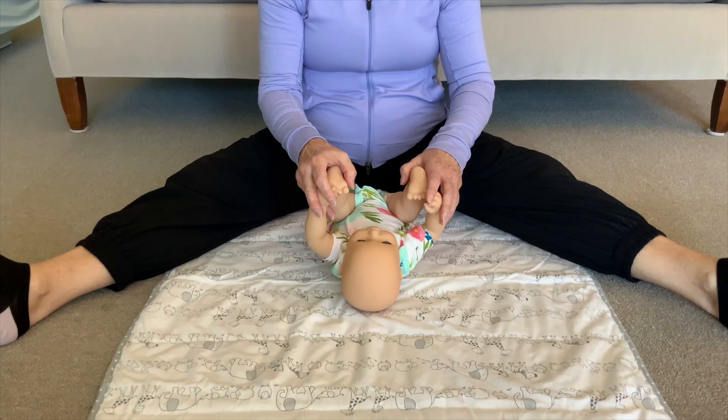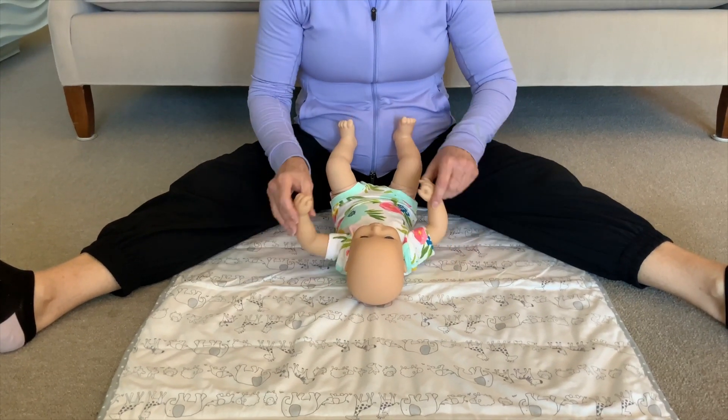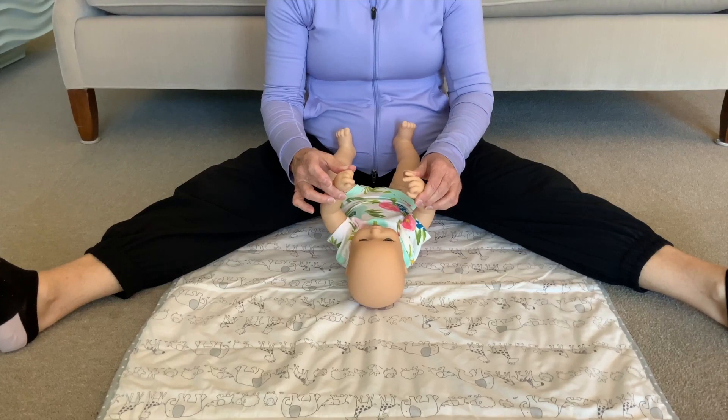We can work on reaching activities for our baby. In the beginning they were reaching just to midline and to their mouth. Now they're starting to reach up and out like this.